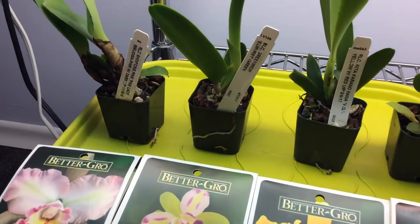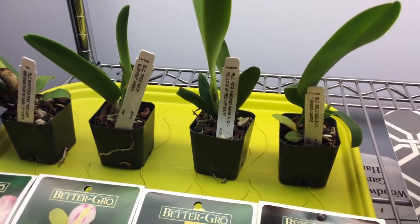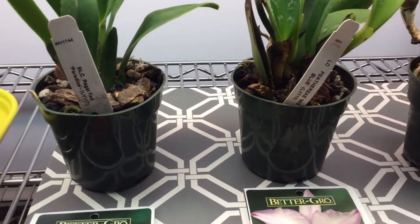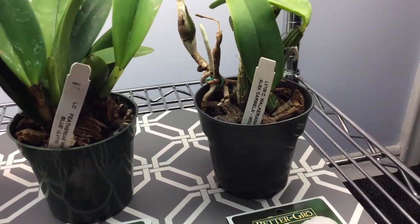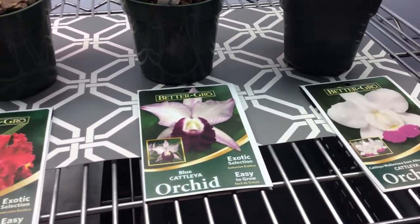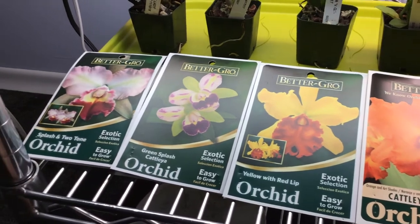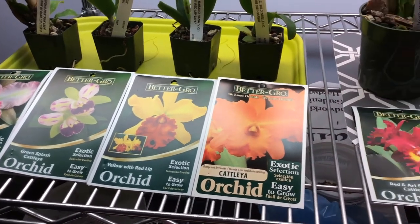They have tags — labels — on each of them that tell you exactly what variety they are, what hybrid they are, or if they're a cross, whatever their parentage is, you'll see it on the tag. So you get all the information that you need on each of these orchids. They're all Cattleyas — I should mention that. These you would not find at a home improvement store in Canada; they just don't carry Cattleyas.